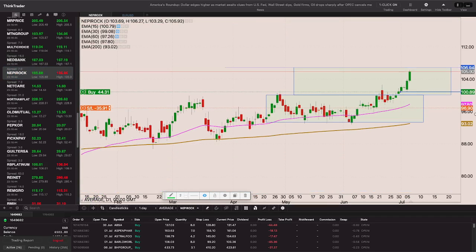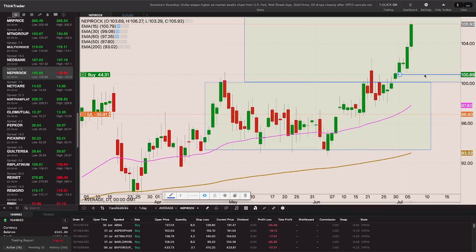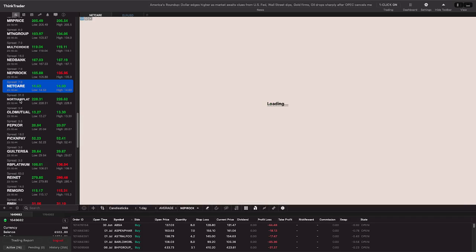Pepkor is moving quite strongly now - it's quite close to that 106 level, about a rand away. If we can get through 106 I'll add to my position with the stop loss just below the low of that bullish engulfing candle. It's likely already in profit but I'll add another one-percent risk on the trade.